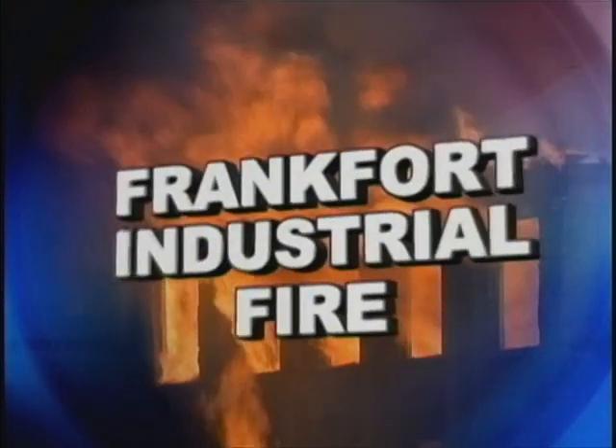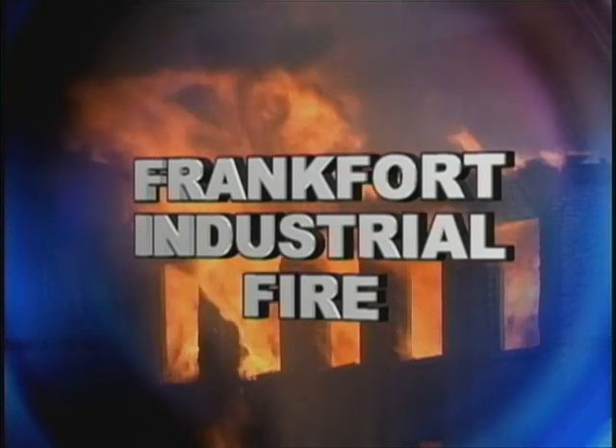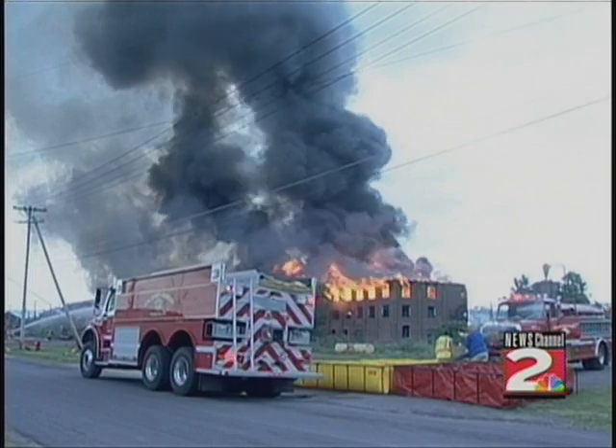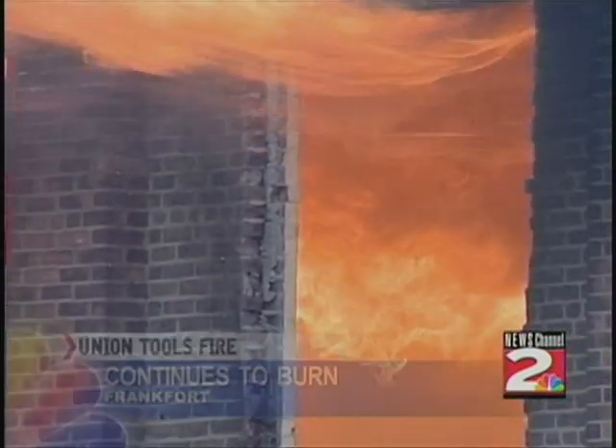Good evening, everybody. It is likely the biggest fire in Herkimer County history, and it's still burning tonight. The flames broke out at the former Union Tools site in Frankfurt right around 2 this afternoon and quickly spread to several buildings on the property. Team coverage for you tonight — dozens of fire crews are still on scene. The fire initially started in building 8.